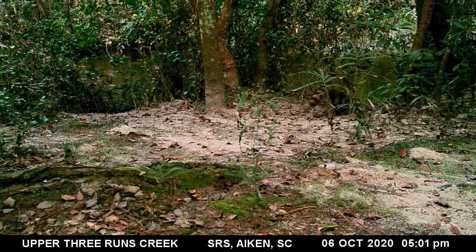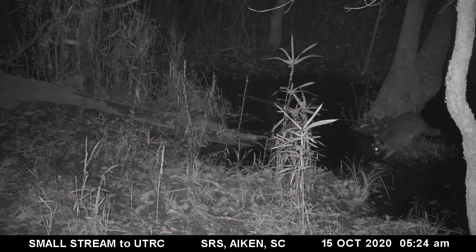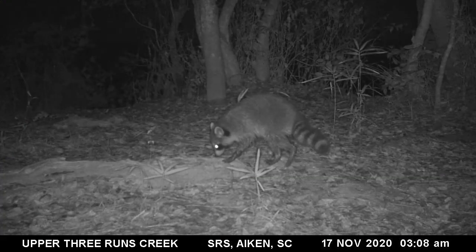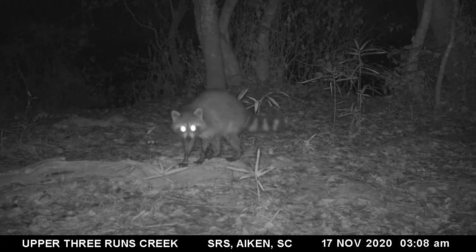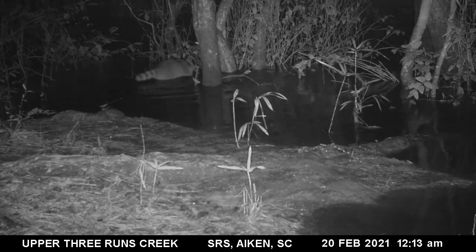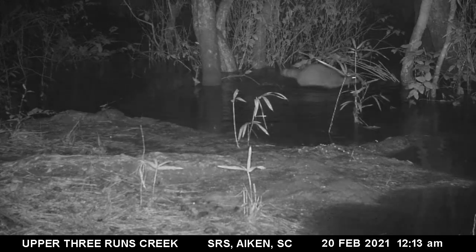Although raccoons are mainly nocturnal, they sometimes move around during the day. They have great sensitivity in their front paws and often look like they are washing them in the water when they are searching for food such as crayfish, fish, and amphibians. The mask-like dark fur around their eyes is thought to reduce glare, making it easier for them to see at night. These animals appear to have a nightly routine and stick to it regardless of the changing water levels in the area.